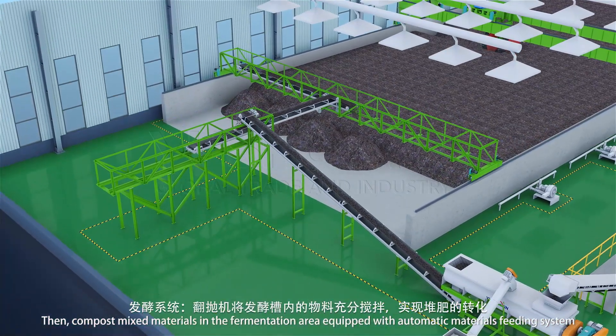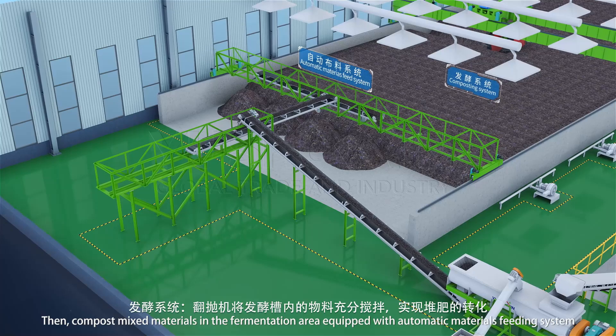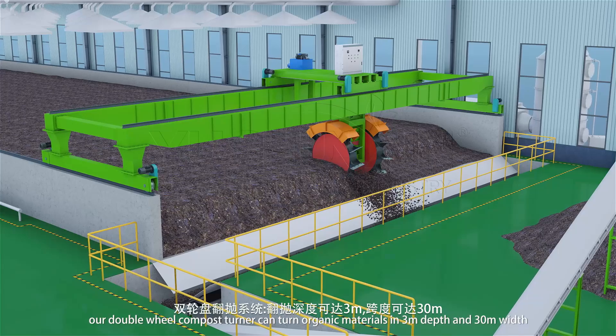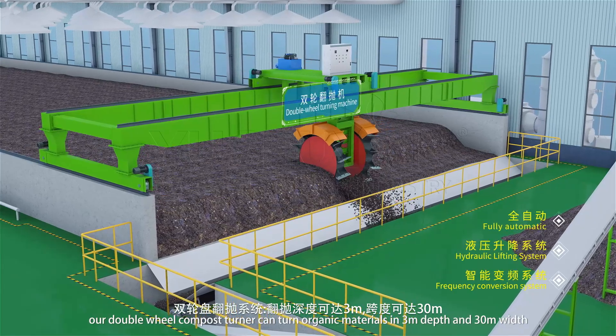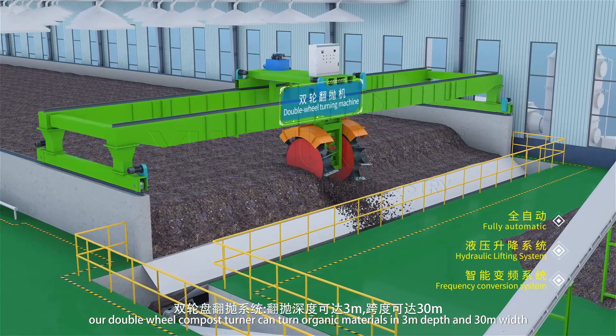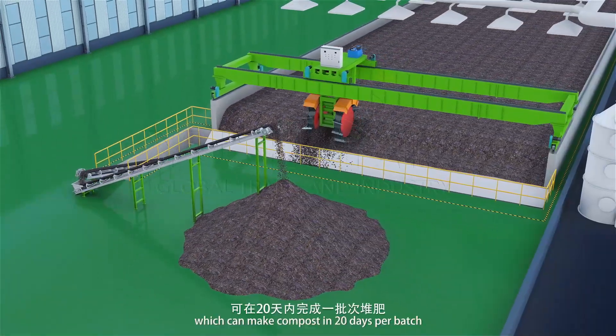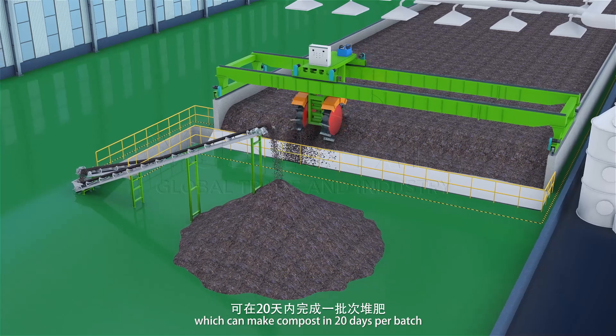Then, compost the mixed materials in the fermentation area, equipped with an automatic materials feeding system. Our double wheel compost turner can turn organic materials at 3 meters depth and 30 meters width, which can make compost in 20 days per batch.